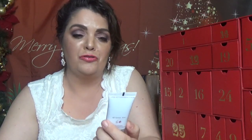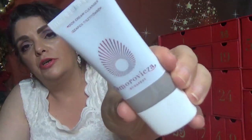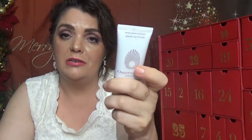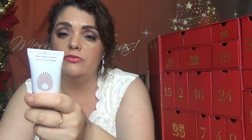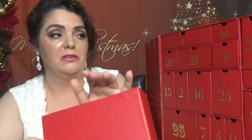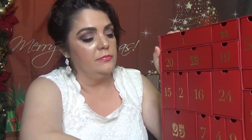Day number ten is an Elemis product — it's the Nourishing Cream Cleanser. Beautiful packaging with a red print; all their holiday limited edition products come with a red print this year. It comes with 30 milliliters. I just got their face mist in the Elemis advent calendar — last year they also had the mist in the Look Fantastic calendar.